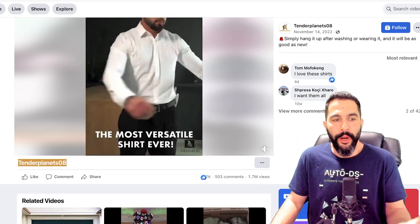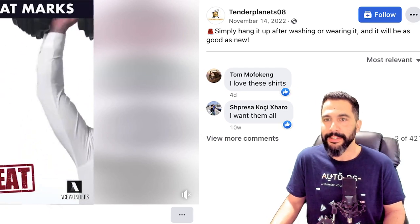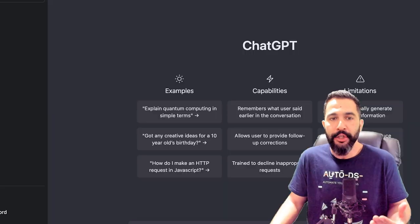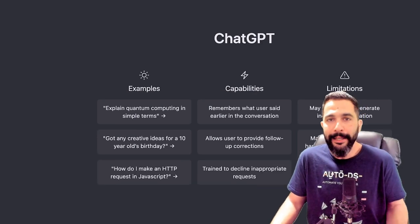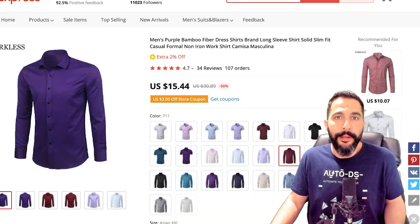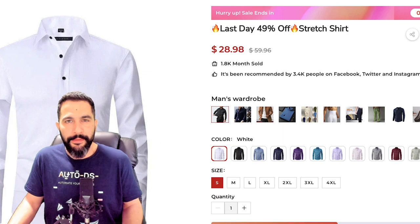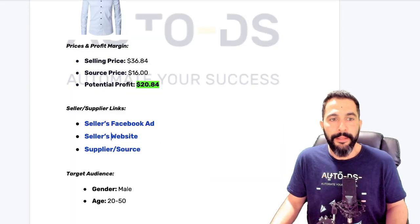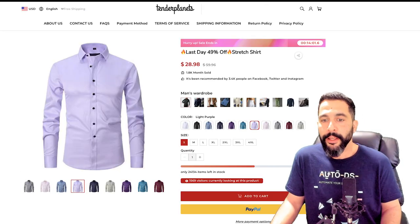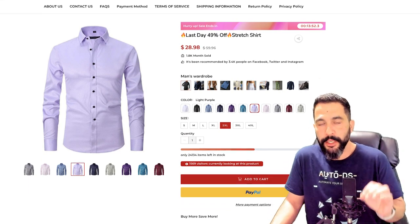The only thing I wouldn't do is write the seller's name in the Facebook description. The line 'simply hang it up after washing or wearing it and it will be as good as new' isn't really good ad copy. We can use AI tools like ChatGPT to write much better product descriptions and ad copies. Now let's look at his website — he's selling it for $29 plus $6-$7 shipping, totaling $36.84, with all color variations and sizes shown. Overall straightforward, nothing confusing, everything to the point.